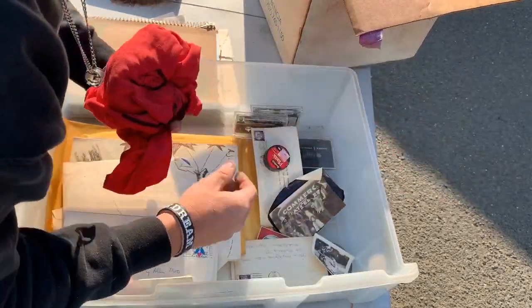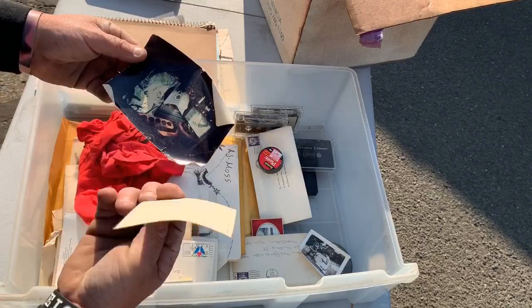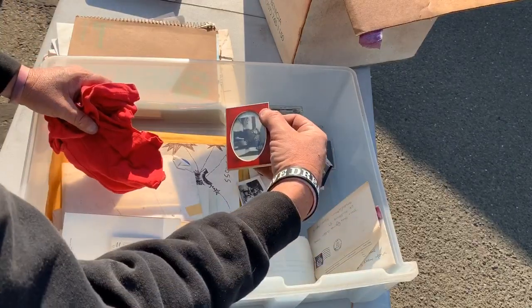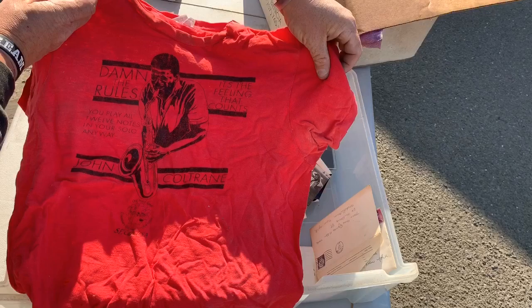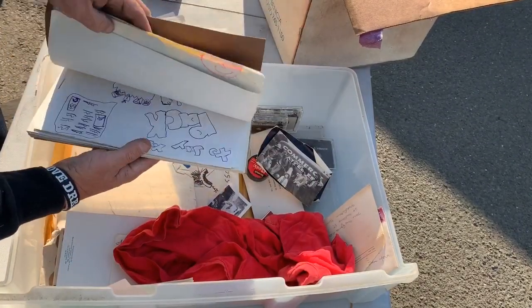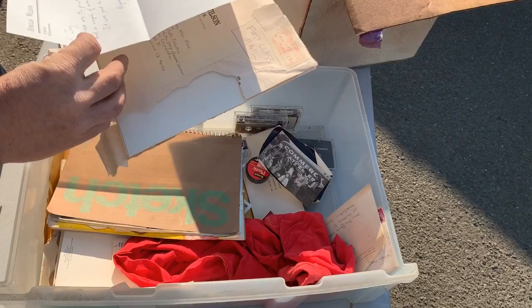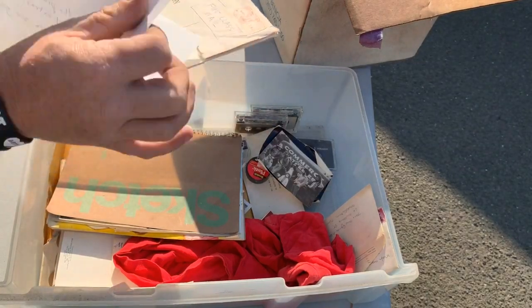Walk-in, walk-out music. What do I have here? Damn the rules — lasting, John Coltrane, valuable shirt. Hi — here are the prints you ordered, a couple of extras. Good to see you.